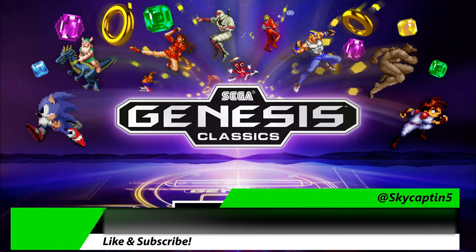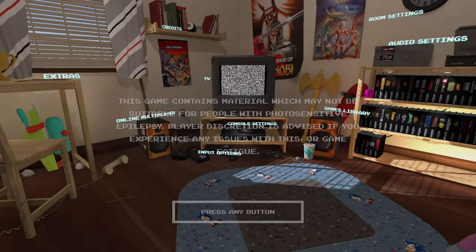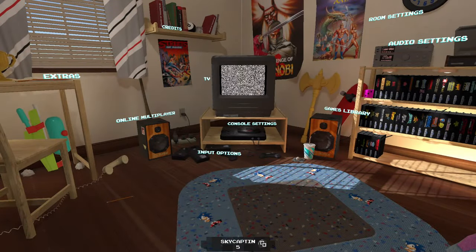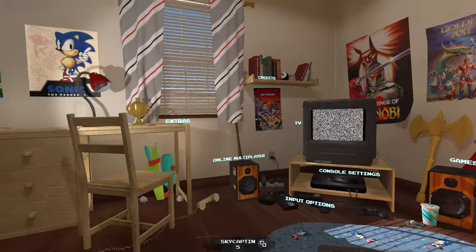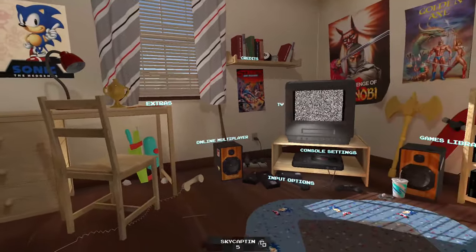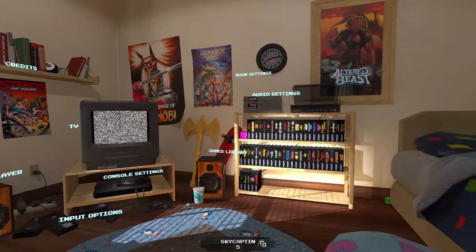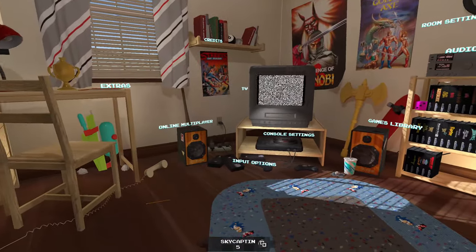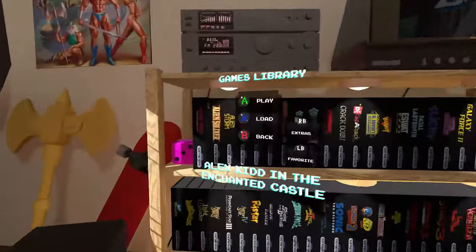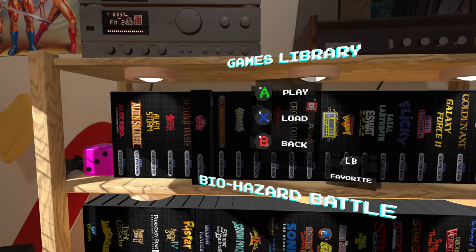Sega Genesis Classics on Xbox Series X - diving into this collection of awesome games, absolutely delightful titles. What's really cool about this package is that you're in a living room that's kind of reflective of what a kid back then might experience, minus the posters and the Sega-branded clock. We've got input options, multiplayer, and an insane games library of some of the greatest Sega titles ever created.